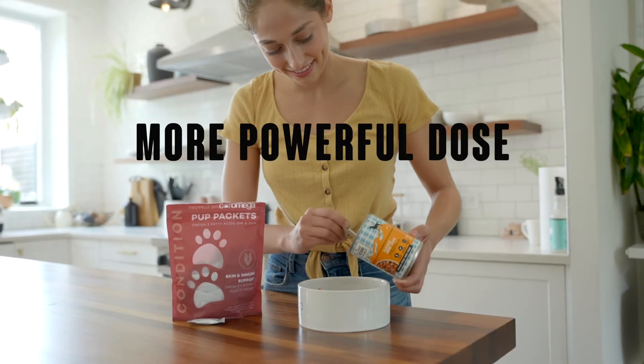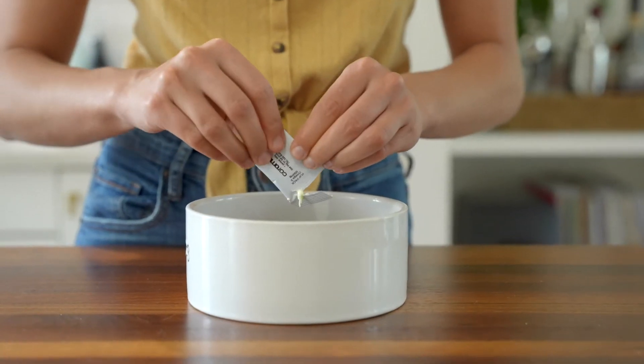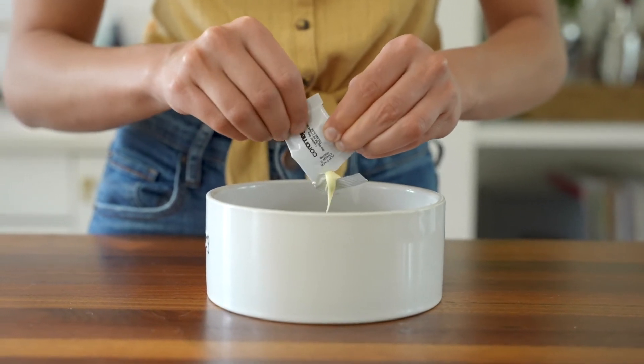More powerful dose at 650 milligrams — 30 times greater than typical Omega-3 chews — so you can give your dog the dose they really need. We worked with the National Animal Supplement Council to ensure the highest quality nutritional standards.